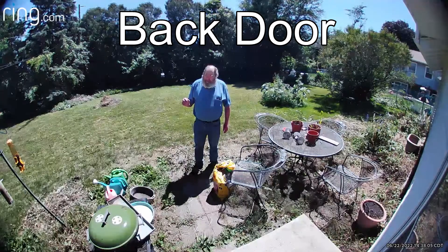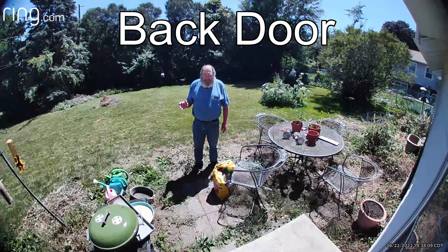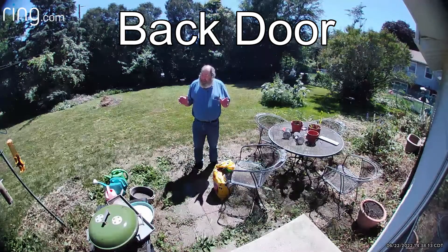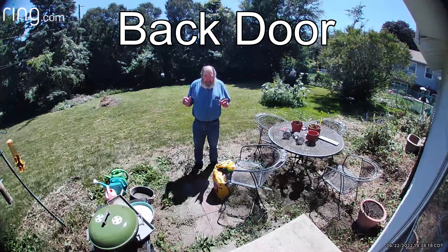Both these cameras are tied in together, so at night if either one of them senses motion, the floodlights come on on both cameras at the same time — lights up the whole backyard. Floodlight cameras in the front yard too.